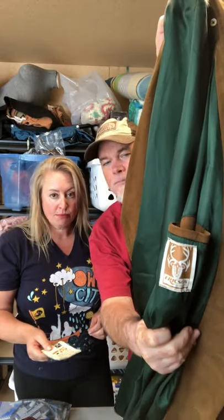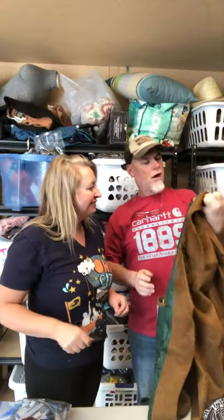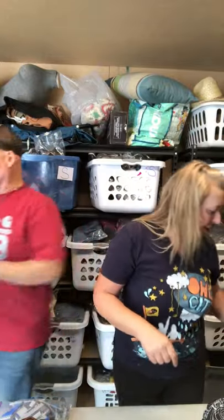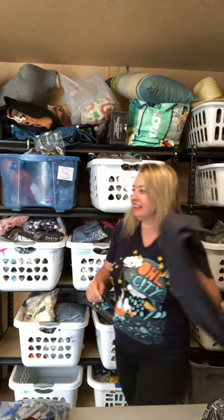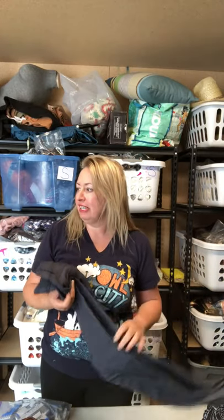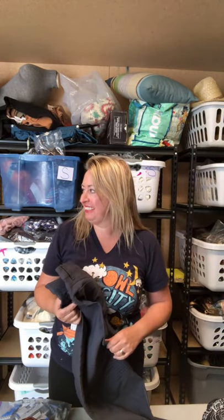We don't even know what size it is just yet, but I'm gonna try it on. Extra large — I might have to wear it. Oh yeah, it looks kind of good! Maybe I will. An extra large in Sweden — I'm part Swedish — but they're European, they're skinnier, they're healthier.